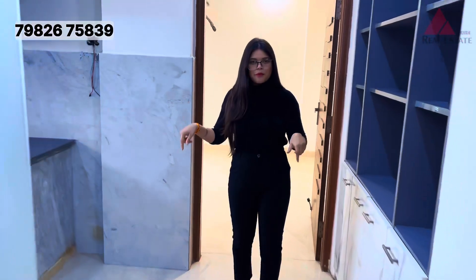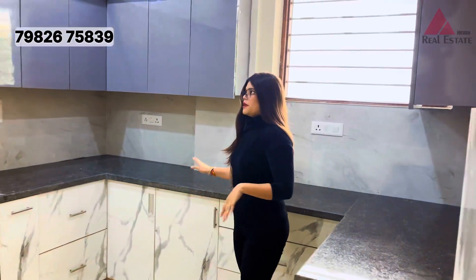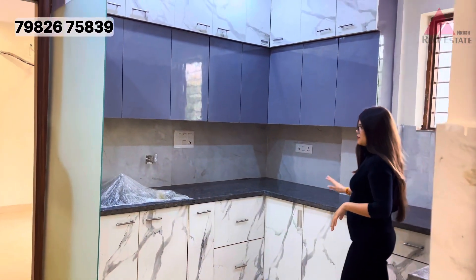There is a very beautiful space in the kitchen with upper cabinets, lower cabinets, and fully fitted cabinets as you can see.